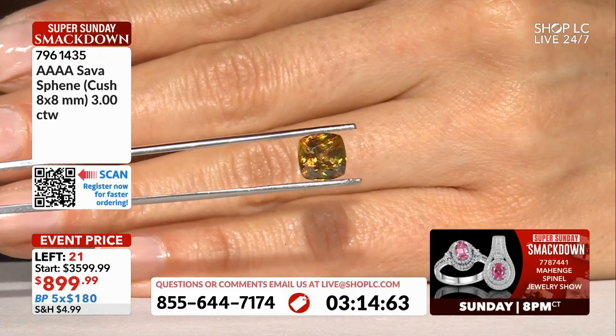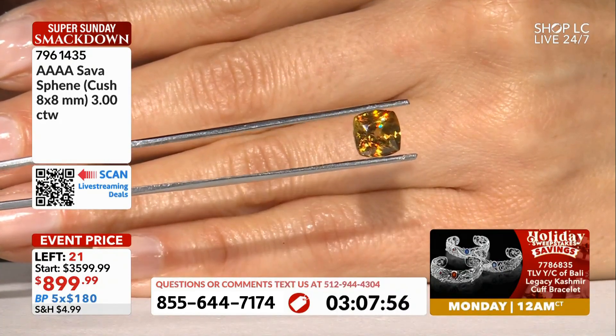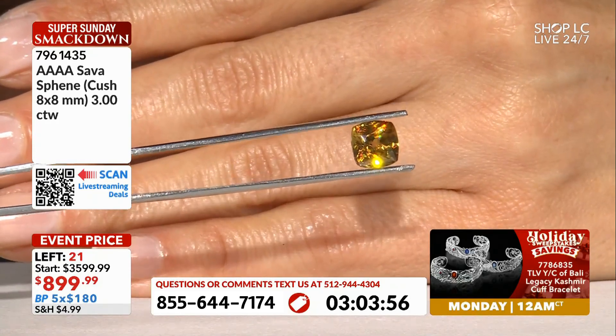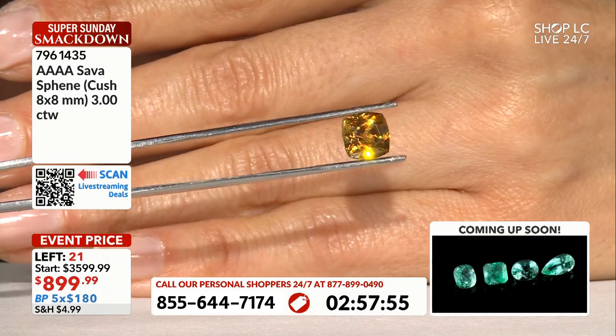Cushion cut, eight by eight millimeter — oh my goodness. Last time I think the sphene we had out here was maybe a seven by five, if I'm not mistaken — a carat, carat and a half. I think this is double the carat weight, Tony. One hundred and eighty dollars for the sphene.